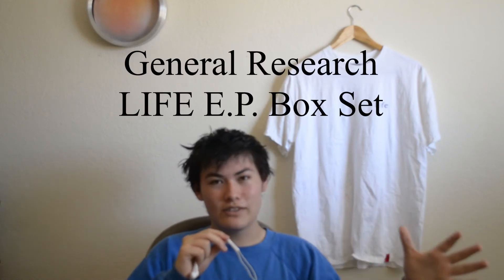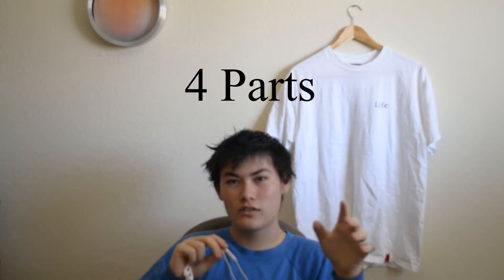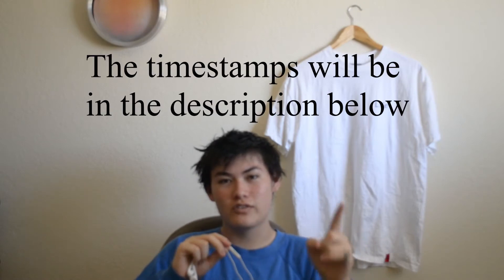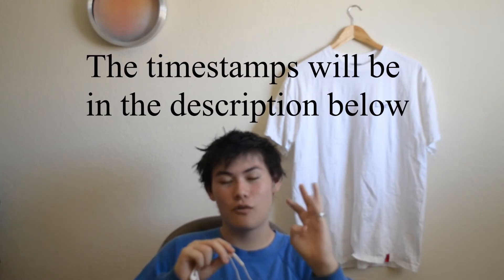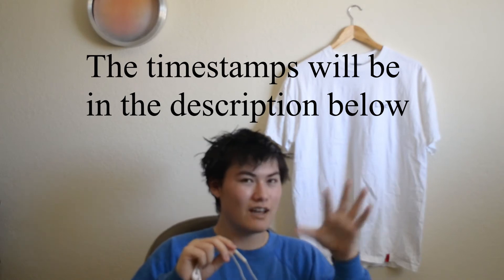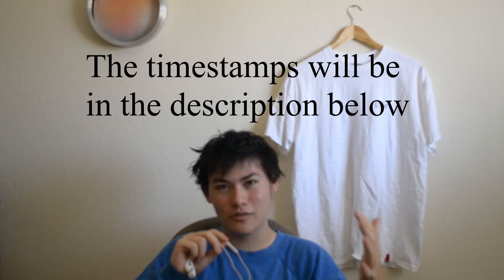Welcome everyone. You clicked on this video because you wanted to see the General Research box set, created for the Life EP. I'm going to be separating this video into four parts: the first will be general research history, the second will be the music, the third will be the box, and the fourth will be the clothing — going in depth on it because it connects to some later General Research stuff.